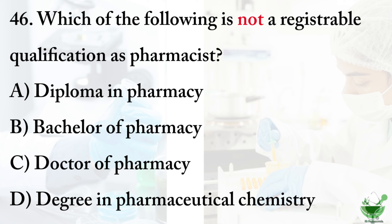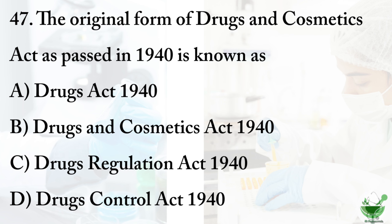Question number 46: which of the following is not a registrable qualification as pharmacist? Option A: diploma in pharmacy. Option B: bachelor in pharmacy. Option C: doctor of pharmacy. Option D: degree in pharmaceutical chemistry. The correct option is option D, degree in pharmaceutical chemistry. The other degrees are considered registrable qualifications as pharmacist.